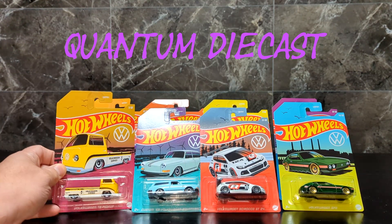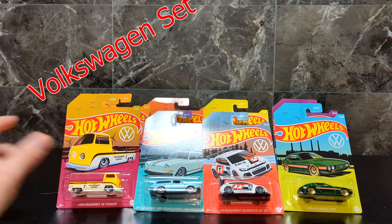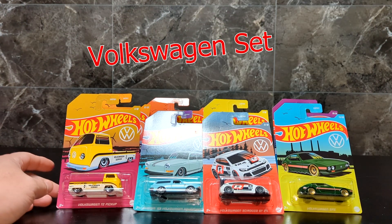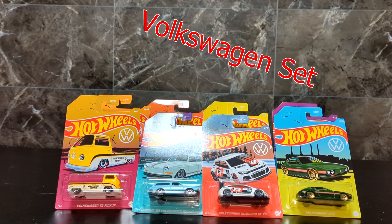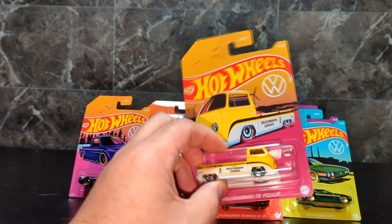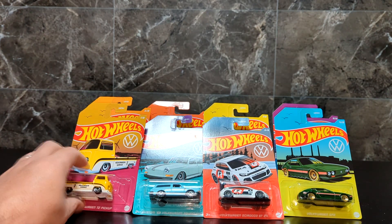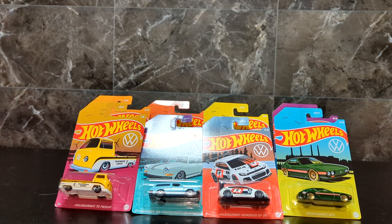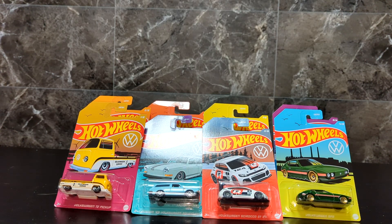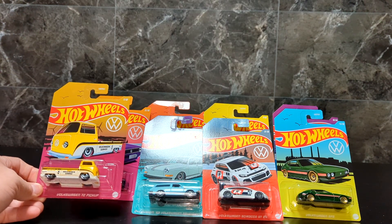Hey everyone, Earl here. I picked up this new Volkswagen set at Walmart. I didn't really look into them until after I bought them online, and I told myself I wasn't going to buy any more of these sets because they're like three dollars for these cars — not really premium, just basic mainline with a little more detail. I bought the 4x4 set not too long ago and said I was done, but I really liked these cars and ended up buying them. I thought there were only six at first, then realized there's eight, so I had to go back and get the other two — fortunately they were all there.